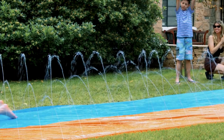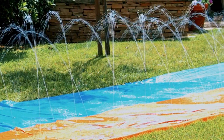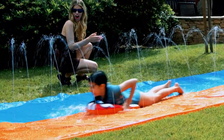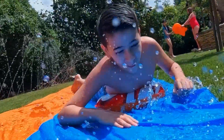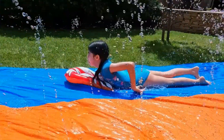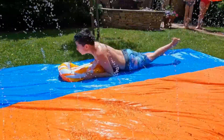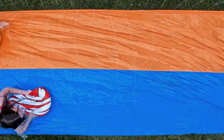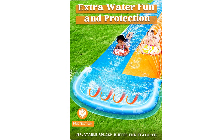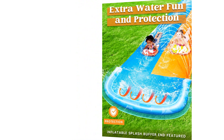Number 5: J-O-Y-N Water Slides. Looking to bring the ultimate water park experience to your own backyard? Look no further than the J-O-Y-N 22.5-foot water slides with two bodyboards. This exciting water slide set is designed to provide endless hours of outdoor fun for kids. With its impressive length, two included bodyboards, and built-in sprinkler system, the J-O-Y-N Water Slides are guaranteed to make a splash and create unforgettable summer memories.